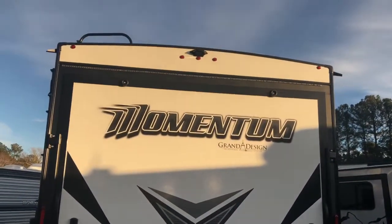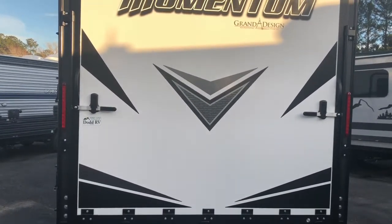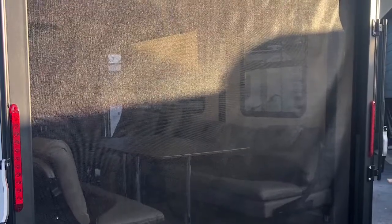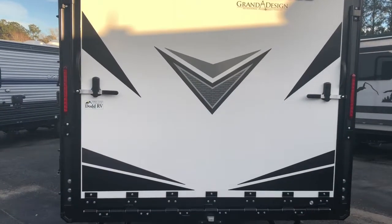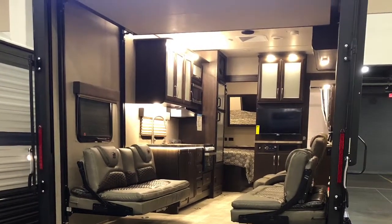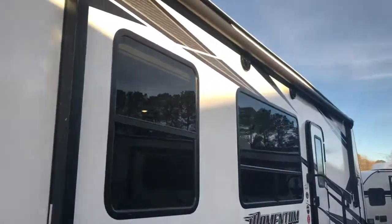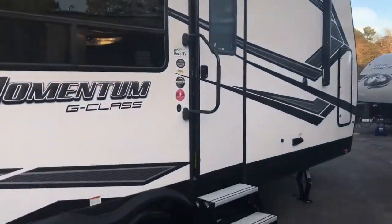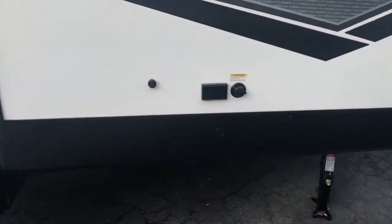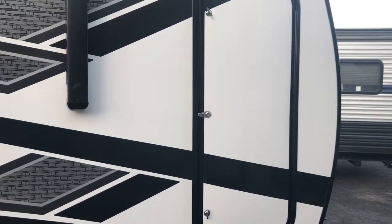The ramp on the back has got LED lights above it and is prepped for a backup camera. Does have a screen room. Full length power awning with outside speakers. One 110 receptacle and your black tank flush. Another storage compartment up front.